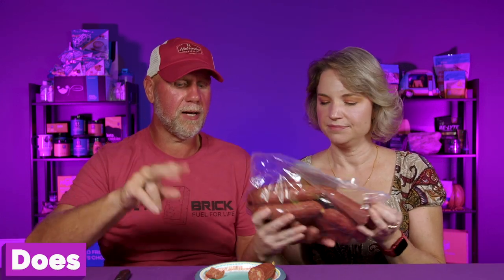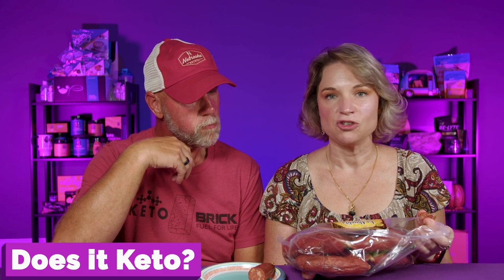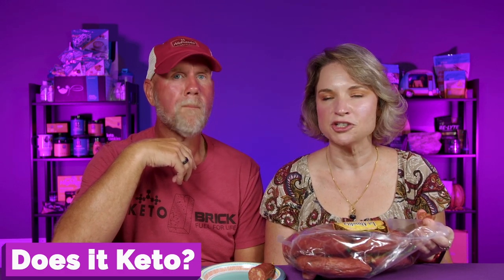Number two — does it keto based on the nutritional label? Don't go by the link assuming a serving size is one link, because who's not eating an entire link? It's measured by ounces — one serving size is one ounce. They're saying there are 40 servings in this bag, but there are not 40 sausages. A link is about three ounces, so each link is really three servings.